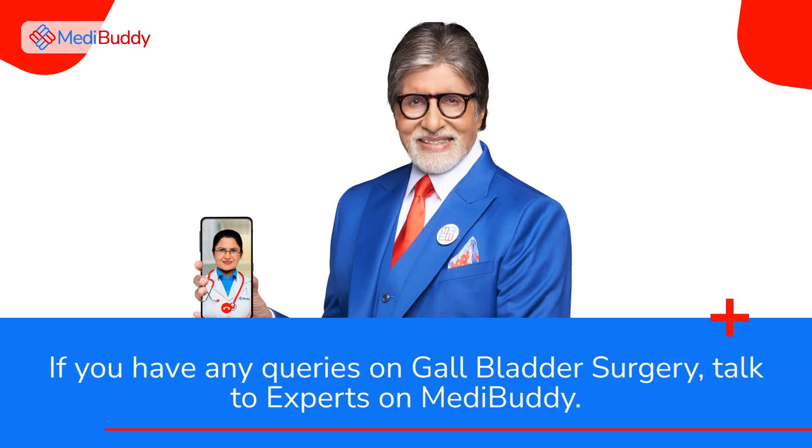If you have any queries on gall bladder surgery, talk to experts on MediBuddy.